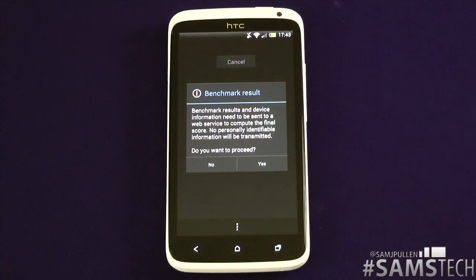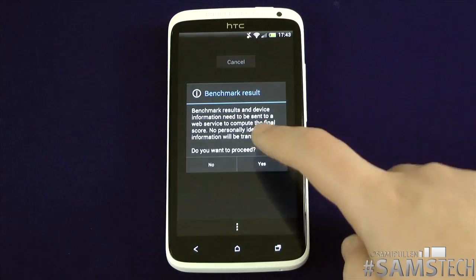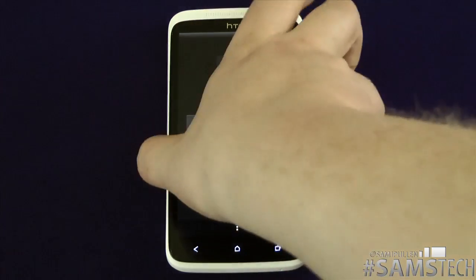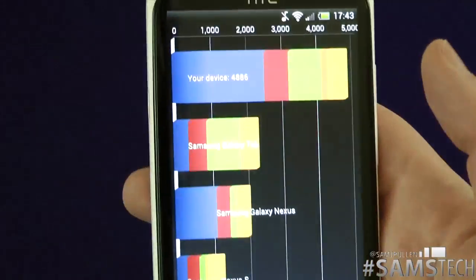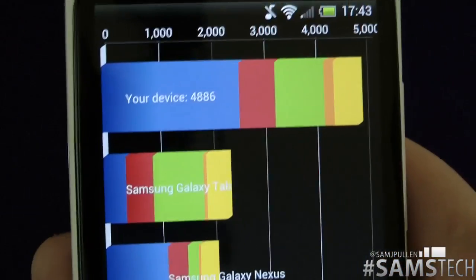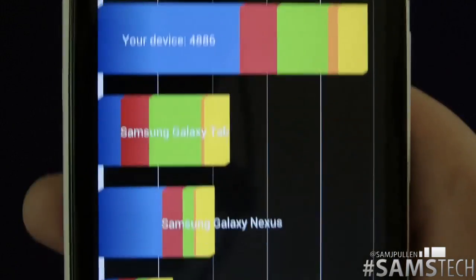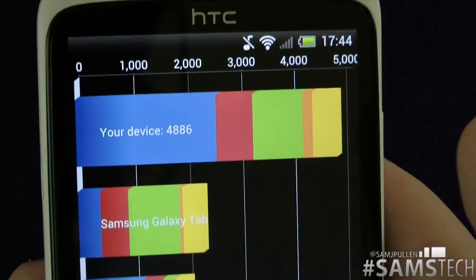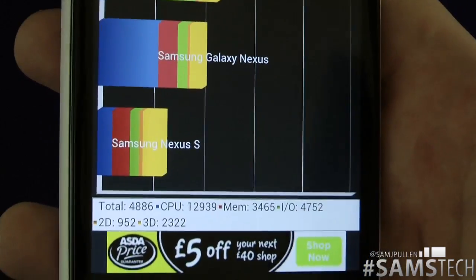Welcome back. You saw how fast that test was. The reason why I didn't speed that one up is because you saw how fast it actually did it. This has been the fastest phone I've had to finish that test. The score comes in at 4,886, which compared to the Galaxy Tab, kind of destroys it. Galaxy Nexus, destroys it. And let's not even go with the Galaxy Nexus S.